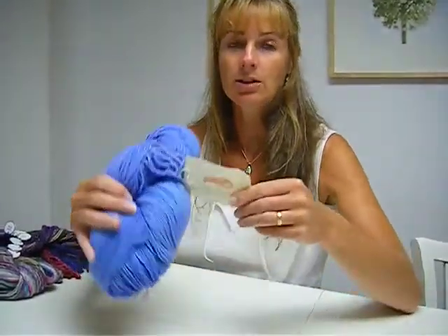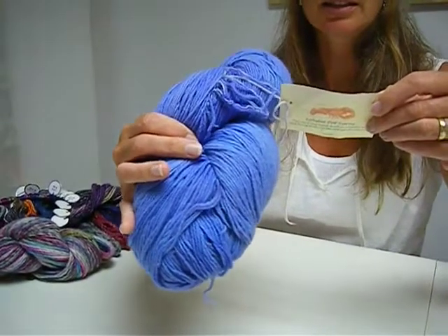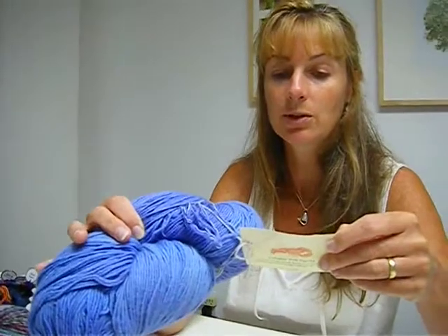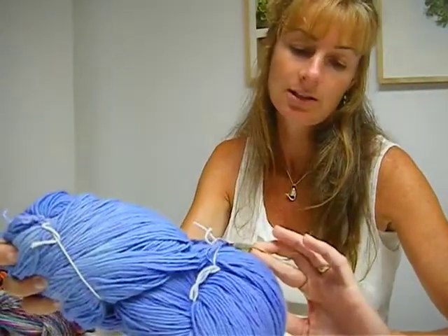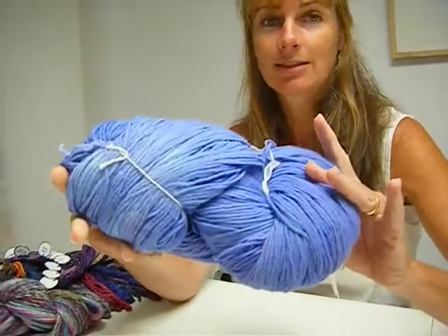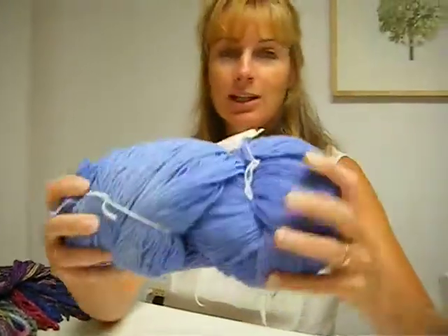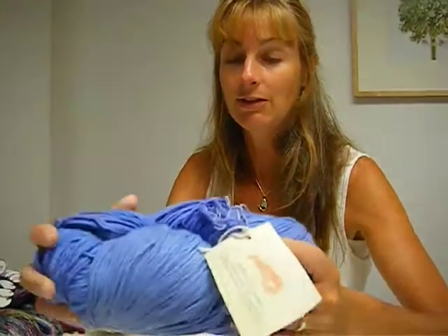And then this one is called Whale of a Skein. It's 740 yards. It's Worsted Weight. It's a mix of lamb's wool, angora, and cashmere. And this one is called Shoreline Heather. That's a huge skein — 740 yards, wow. So you could make a whole shawl out of just one skein, which is great. It feels beautiful. I'm going to steal this one.